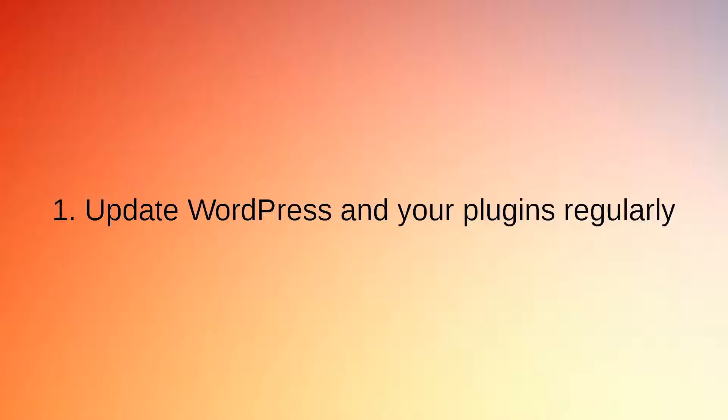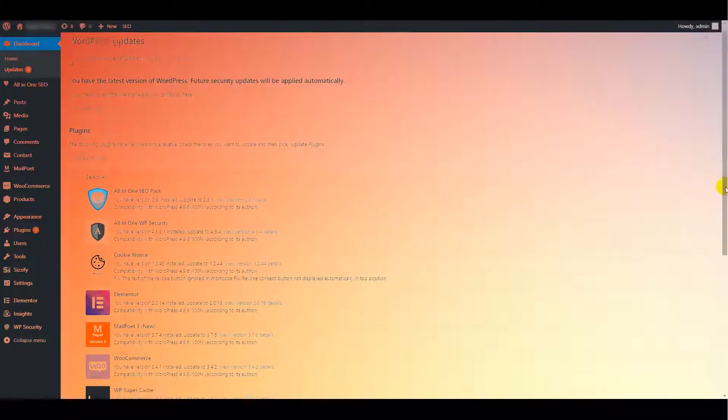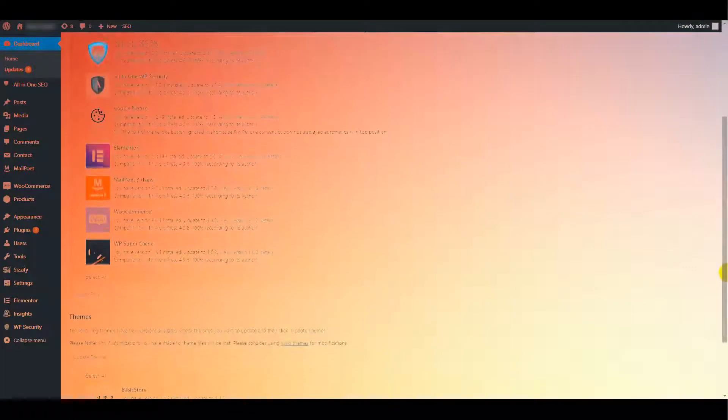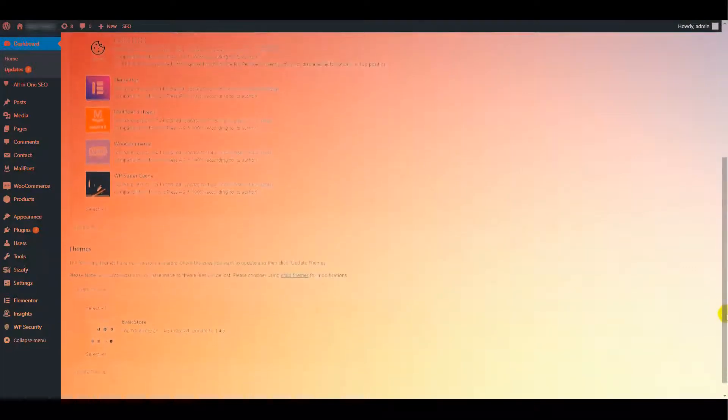Secret 1: Update WordPress and Your Plugins Regularly. WordPress gets frequently updated thanks to its global community of developers who work together to fix bugs, add new features, and so much more. When you don't update your version of WordPress and your plugins, you're leaving your site vulnerable to possible attacks, and over time you'll notice your site will start performing sluggishly too.